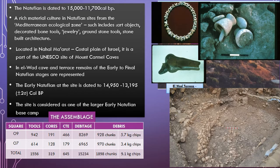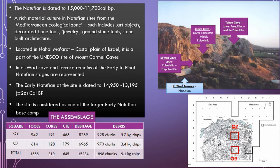At the top left you can see a reconstruction of a necklace made from bone pendants and dentalium beads. Below it, a decorated bone tool — both found at Elwad Cave. These are some examples of the groundstone tools that we find. Below, you can see the semi-circular structure found at Elwad Terrace, which is typical of this phase in the Natufian and is found in other sites.